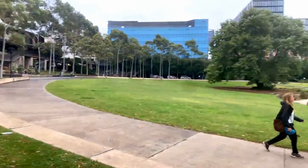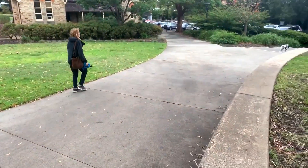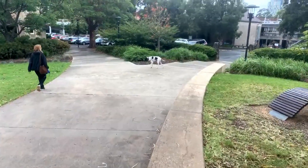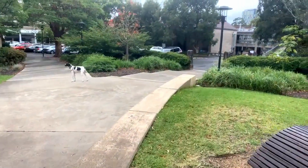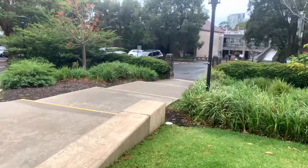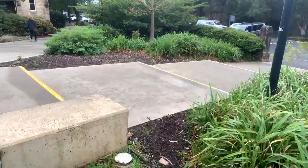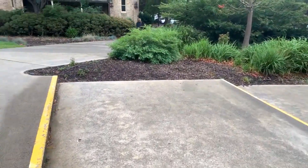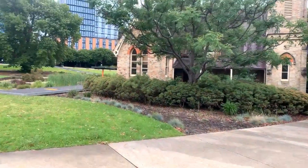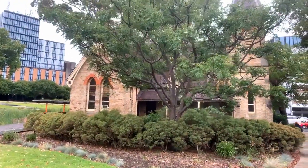I'm just trying to find a way to get down from here — it's a big step down, so I'm trying to find a way to get onto the lower path. I might have found a route. This gorgeous building is now a music and performance space and was once a school.